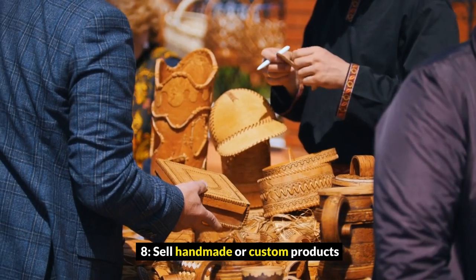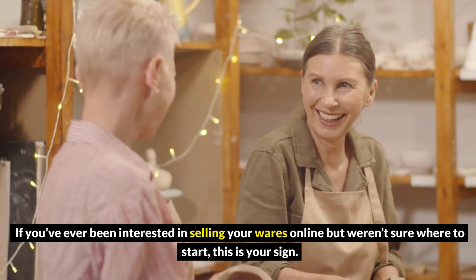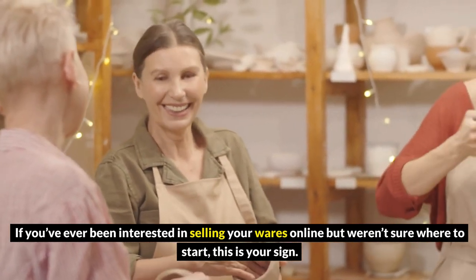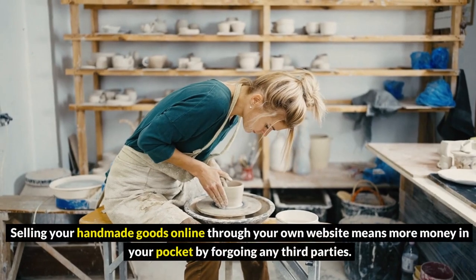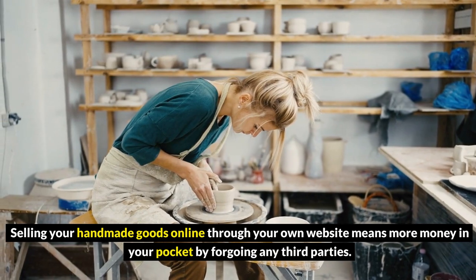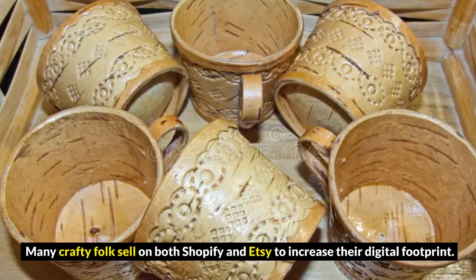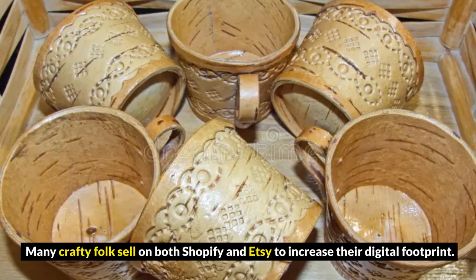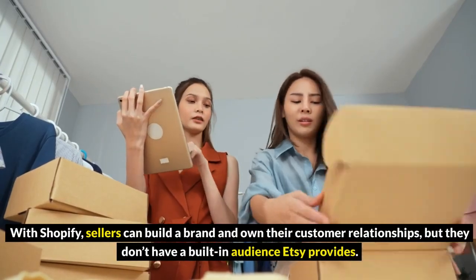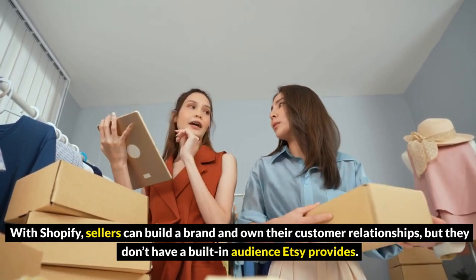8. Sell handmade or custom products. Calling all crafters and makers. If you've ever been interested in selling your wares online but weren't sure where to start, this is your sign. Selling your handmade goods online through your own website means more money in your pocket by forgoing any third parties. Many crafty folks sell on both Shopify and Etsy to increase their digital footprint. With Shopify, sellers can build a brand and own their customer relationships, but they don't have a built-in audience the way Etsy provides.